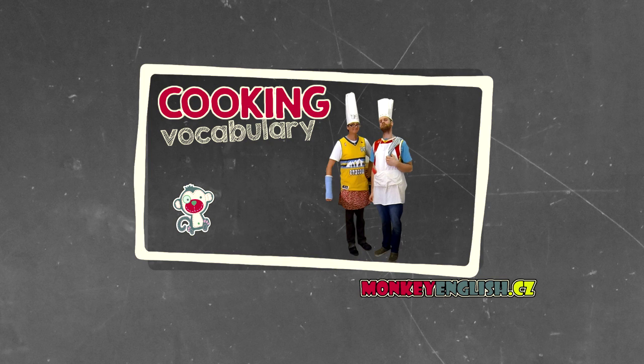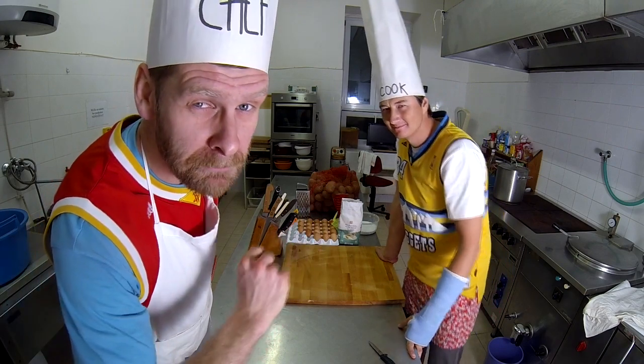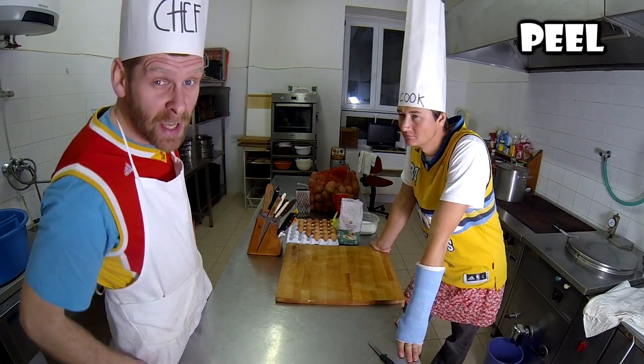We will show you the cooking vocab. We are going to show you a meal for real men — potato pancake. Let's do it. Peel the potatoes.